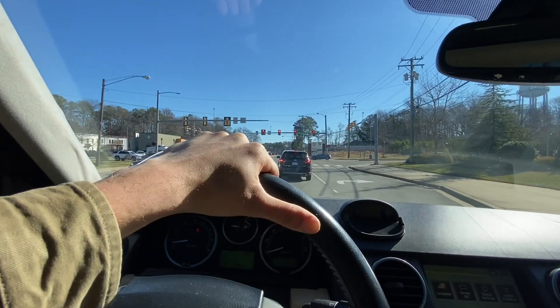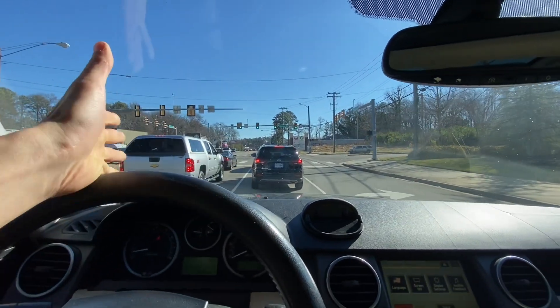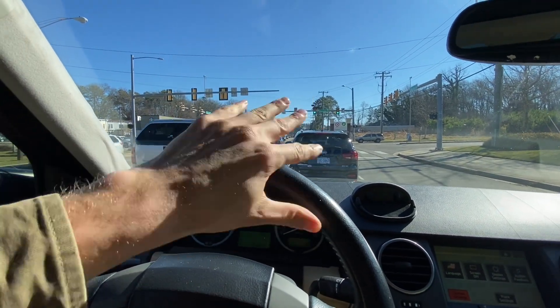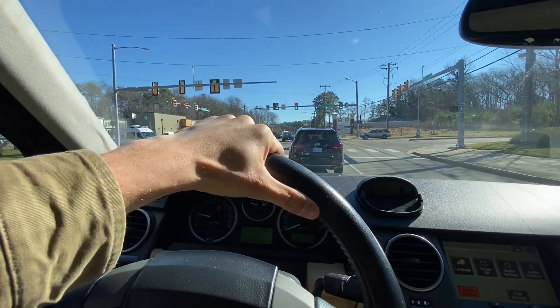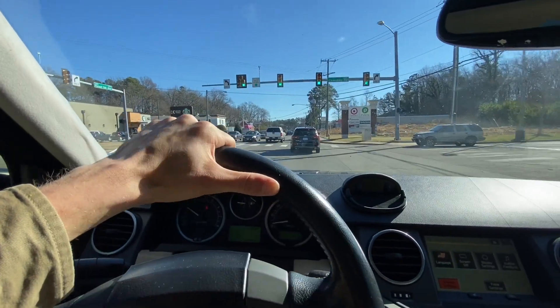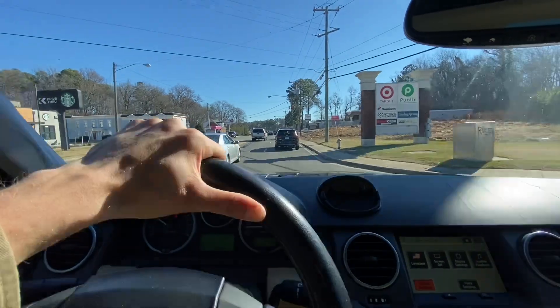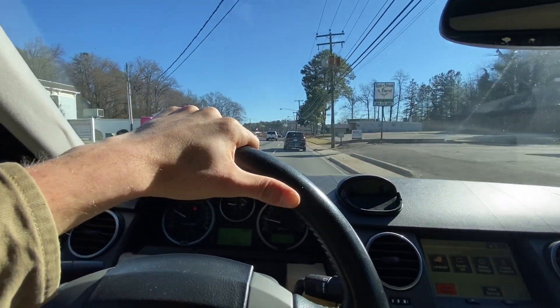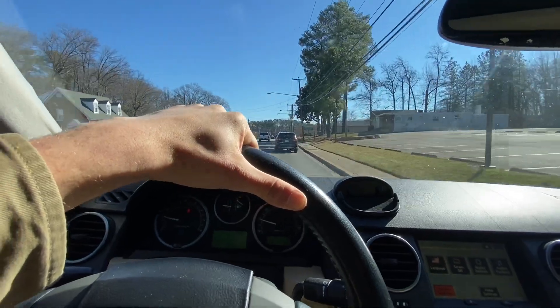We're going to a little gathering this afternoon. I told the shipping company, literally drop it off anytime this afternoon. So hopefully I'll come back from a party and there will be a hopefully not-too-broken Land Rover in my driveway. The next scene will be that Land Rover and we'll give you the first look.